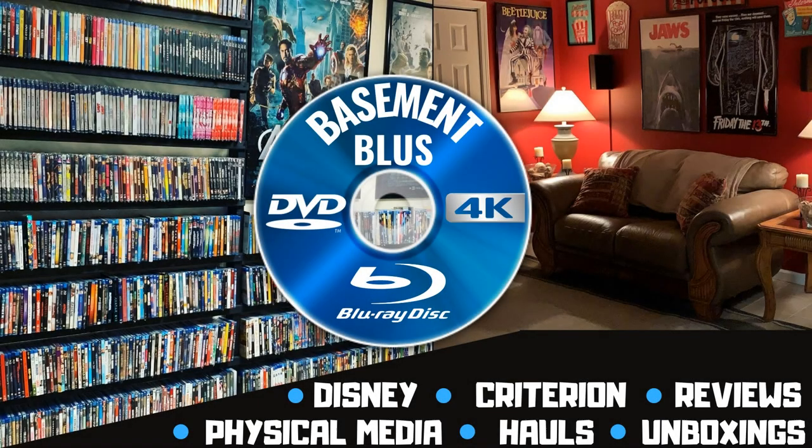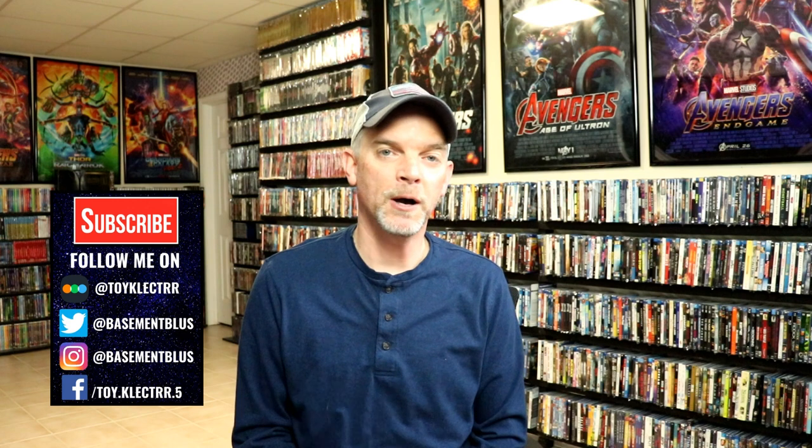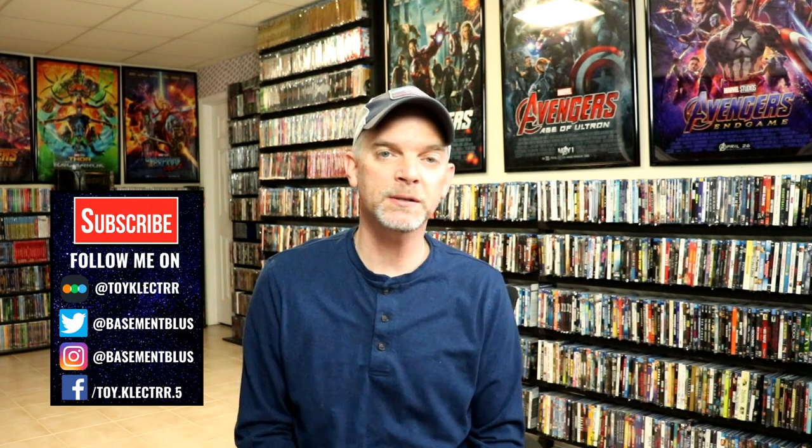Hey, Tony here. Today I want to show you my Disney Diamond collection. Back in 2009, Disney decided to release more Blu-rays under a different title. They had just finished up the Platinum collection, which was mostly DVDs — other than Pinocchio and Sleeping Beauty, which got a Blu-ray release. They decided to continue on with releasing titles from the vault and started the Diamond Edition.